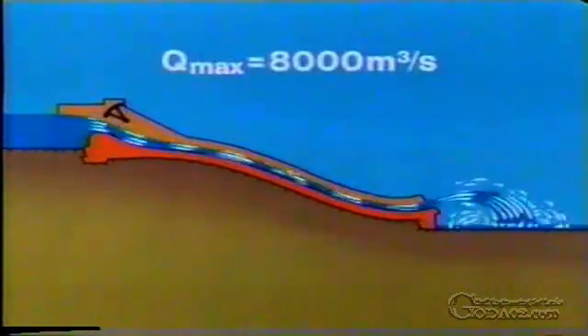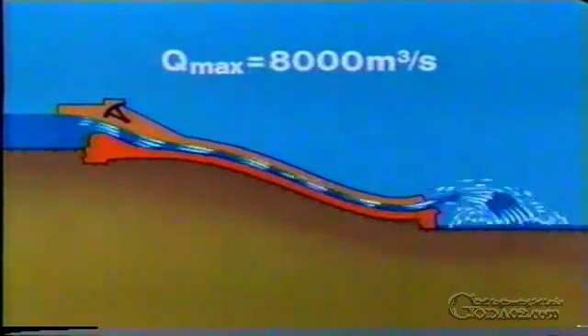Normally the three steel weir gates of the spillway are closed, but if the water level rises beyond a predetermined height they are opened and the flood discharge is diverted down the chute and over the flip bucket, the maximum flow being 8,000 cubic metres per second.